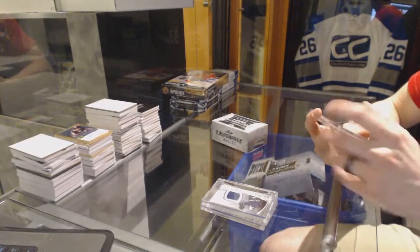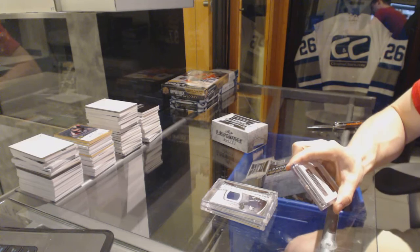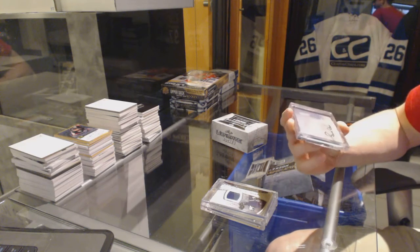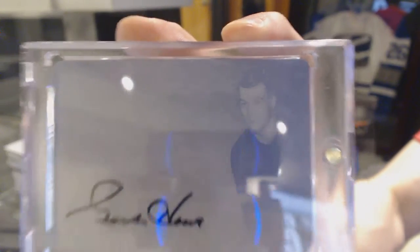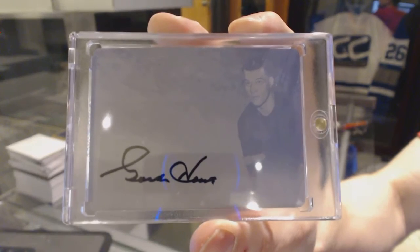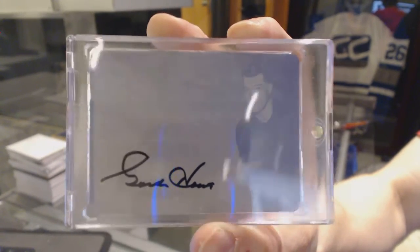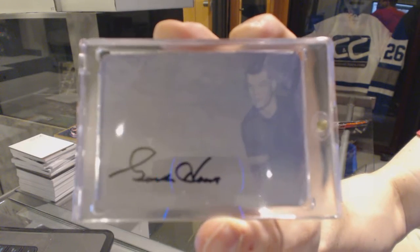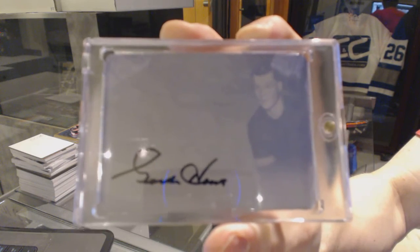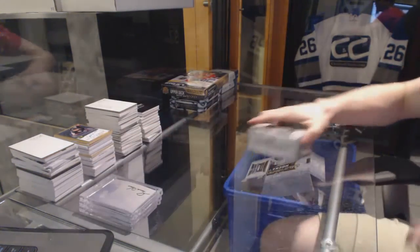And we've got a one-of-one magenta printing plate autograph — Gordie Howe. One-of-one magenta printing plate autograph, Gordie Howe. Well, how do you do?